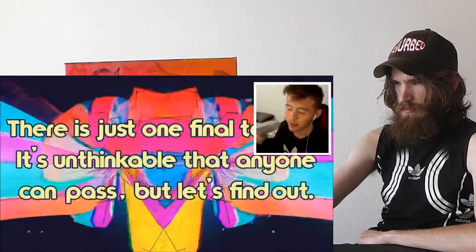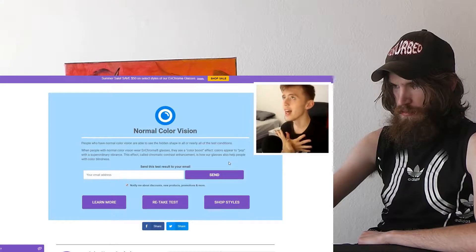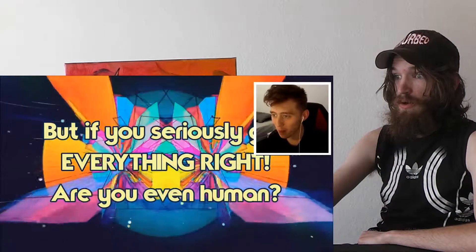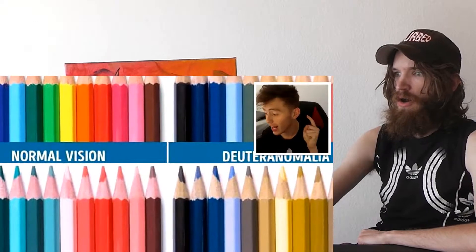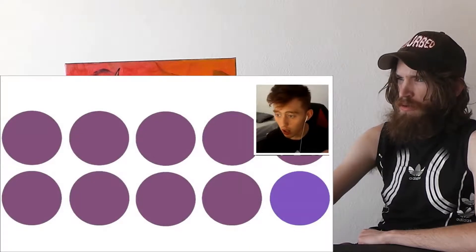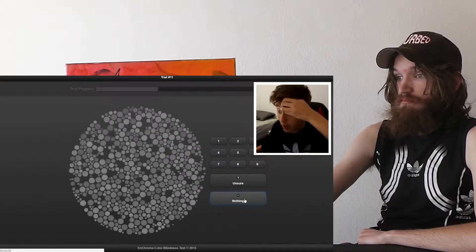I'm really unsure about that one — it looks like nothing. Three on the last one. But if you seriously got everything right, are you even human? Fifth one along — just go with what you guys think, don't go with what I'm saying. You can also take a more intense test. If we get them all wrong we definitely have something going on.